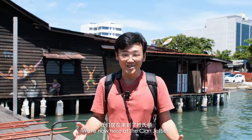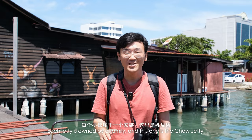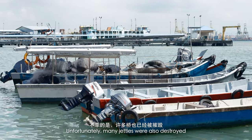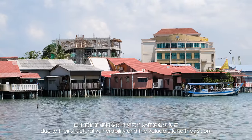We're now here at the clan jetties. The jetties are these houses built on stilts over the water. Each jetty is owned by a family, and this one is the Chew jetty. The jetties are like their own little town with shops, accommodation, and more. Unfortunately, many jetties were also destroyed or taken down in previous years due to their structural vulnerability and the valuable land they sit on.